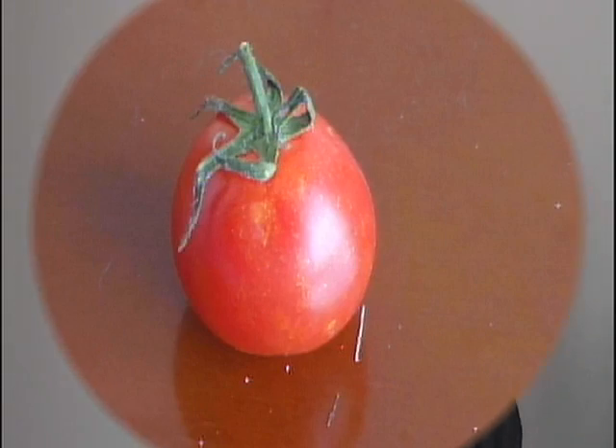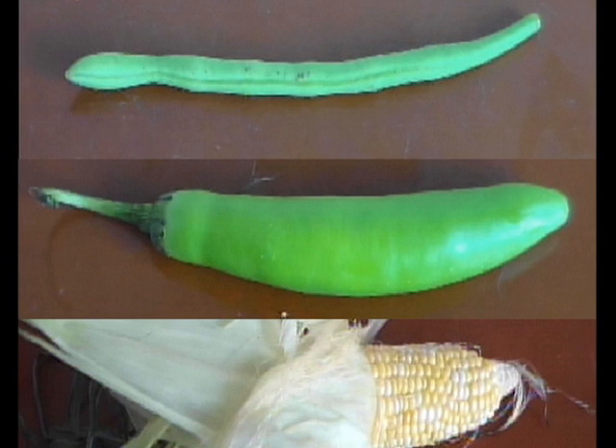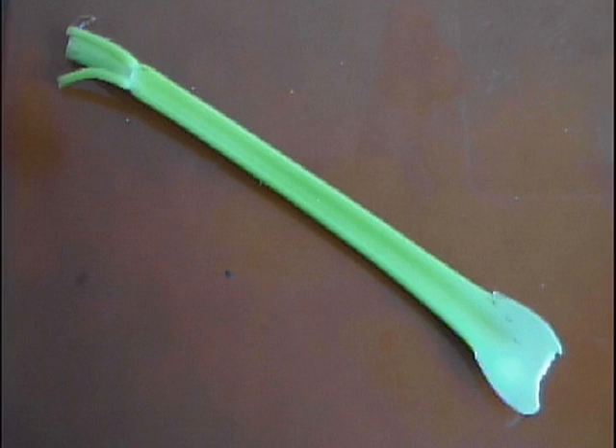Take a closer look at this. The scientific definition of a fruit is the fleshy part of a plant that encases the seed or seeds inside. Since green beans, hot pepper, and corn encase a seed or seeds, they are actually considered fruits. Roots like carrots, stems like celery, and leaves like lettuce make up the rest of the plant and are considered vegetation or vegetables.